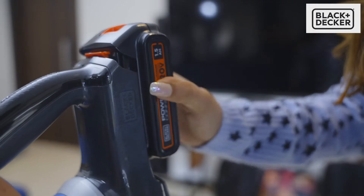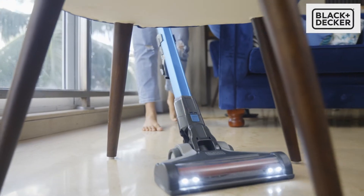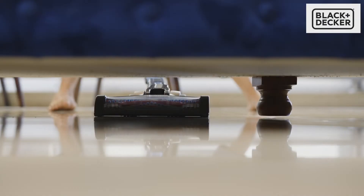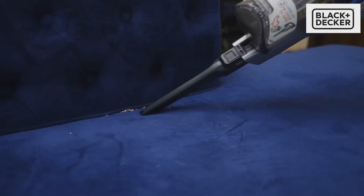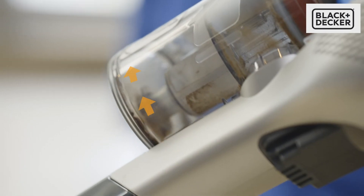This is the cordless vacuum — it's super mobile and convenient. It is multi-angular and reaches the toughest spots with ease. And with its floor head LED, I can find the smallest debris. Cleaning small food particles and dust from floors and carpets has never been easier.